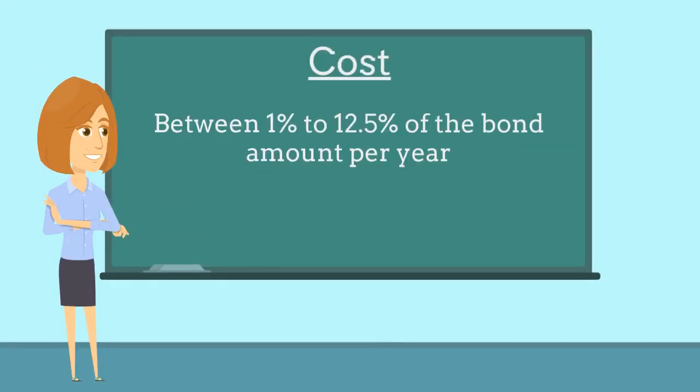The bond costs between 1% to 12.5% of the bond amount per year, based on factors such as the applicant's credit score and years of business experience.